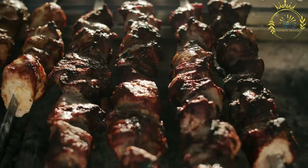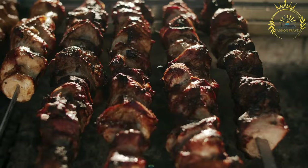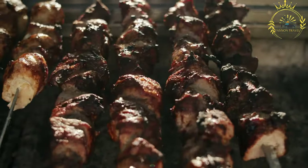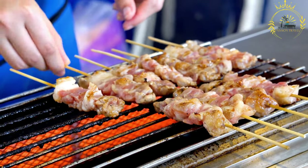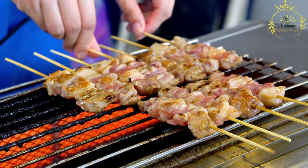Here's an overview of how chinchinga is typically prepared. Choice of meat: the most common meat used for chinchinga is beef, although other meats like chicken, goat, or even offal can also be used. The meat is cut into small, bite-sized pieces suitable for threading onto skewers.